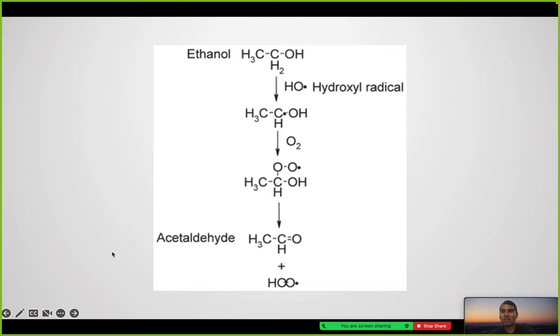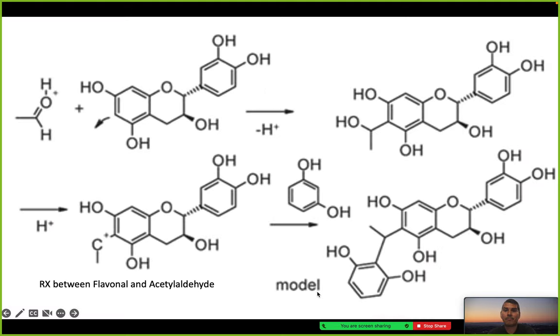Here's the stepwise reaction: first the creation of quinone, then the creation of ethanol — considered the second part — where ethanol creates acetaldehyde through a hydroxyl radical. Then there is the reaction between flavanol and acetaldehyde, where this functional group attaches, hydrogen is added, and another carbonyl becomes attached.